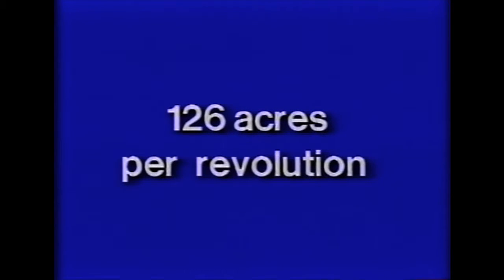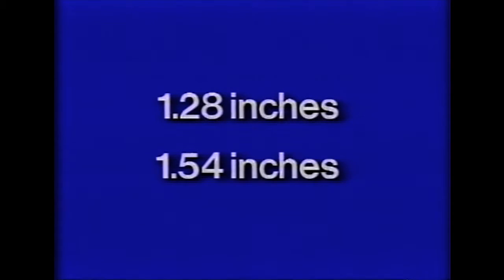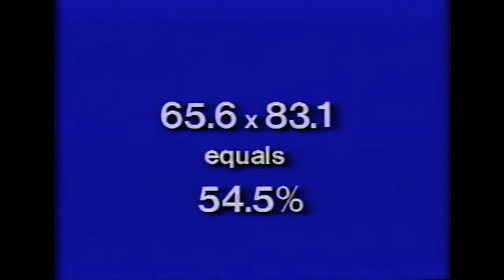Results of the evaluation were: hours per revolution at 10 percent dial setting — 191.5 hours; acres irrigated per revolution — 126; weighted average can catch — 1.28 inches; weighted low 25 percent depth of application — 0.84 inches. Pattern efficiency equals the weighted average low 25 percent can catch divided by the weighted average can catch, which is 65.6 percent. The weighted average can catch was 1.28 inches and the gross depth of application was 1.54 inches. Application efficiency equals the weighted average can catch divided by the gross application — this was 83.1 percent. System efficiency equals pattern efficiency times application efficiency, or 54.5 percent.